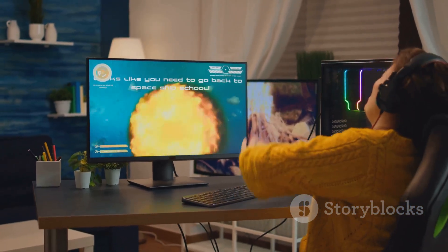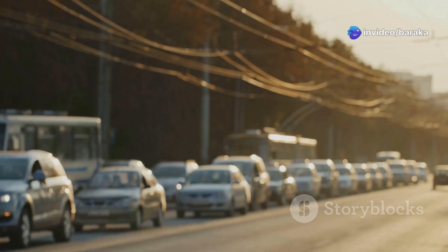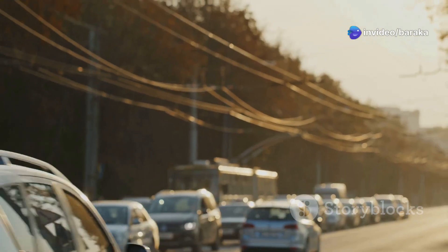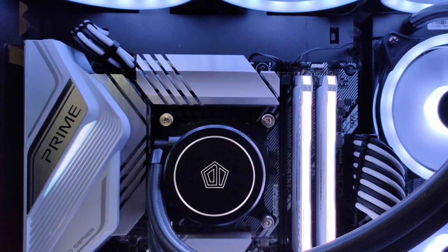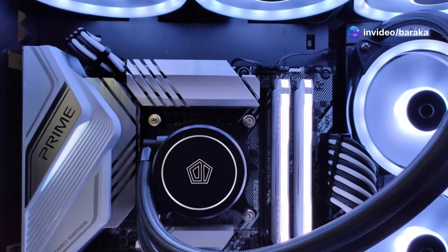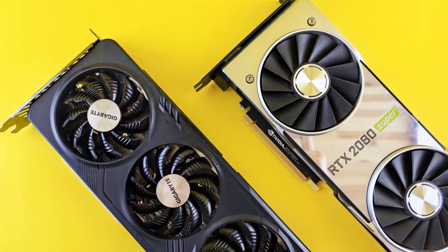That's where things get really interesting — the bottleneck blues. When your components don't see eye to eye, imagine a two-lane highway merging into a single lane. Even if you have the fastest car on the road, you'll be stuck behind slower traffic. That's a bottleneck, and it's the bane of a gamer's existence. In PC terms, a bottleneck occurs when one component — like the CPU or GPU — is significantly more powerful than the other, holding back the overall performance.